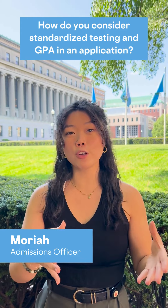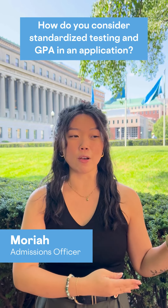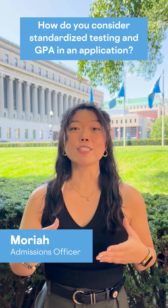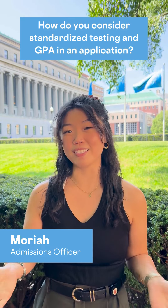For your GPA, we see your grades and GPA and we see the context of your school. They provide us something called a school profile, and that's shown to see did you take as many classes as you could with good rigor, those kinds of things.